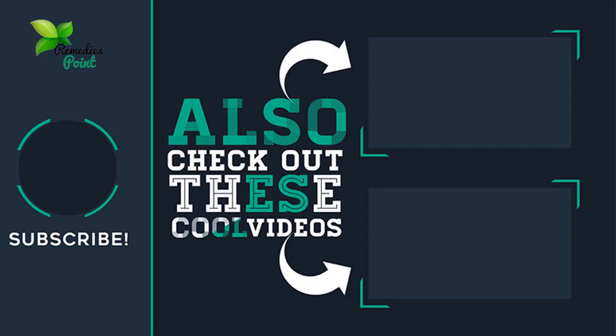If you liked the video, give us a thumbs up and subscribe to our channel. Thank you for watching, and share with friends.